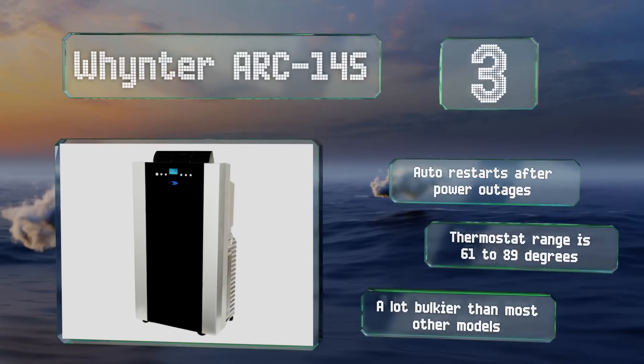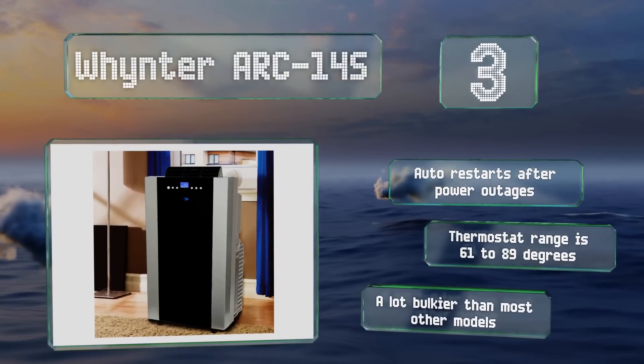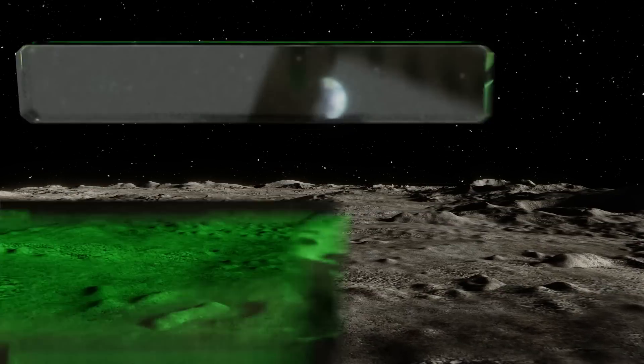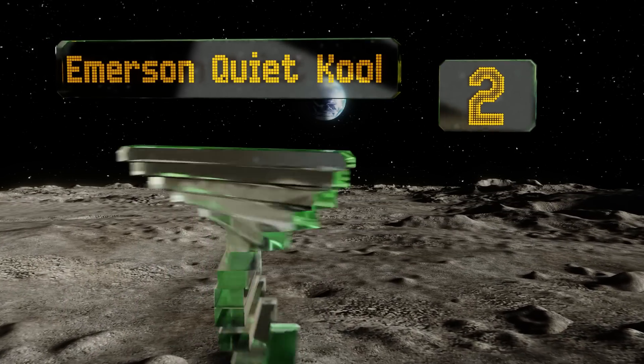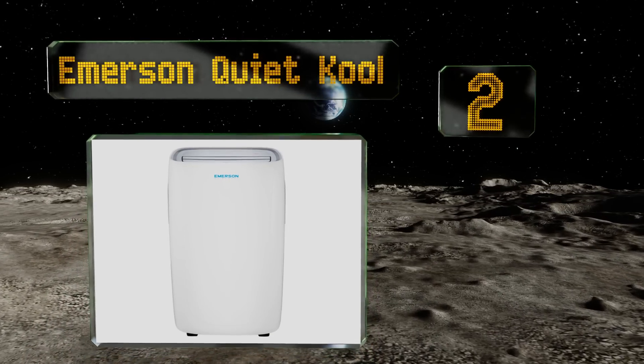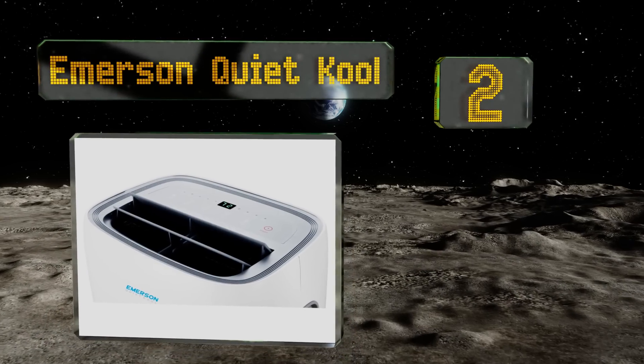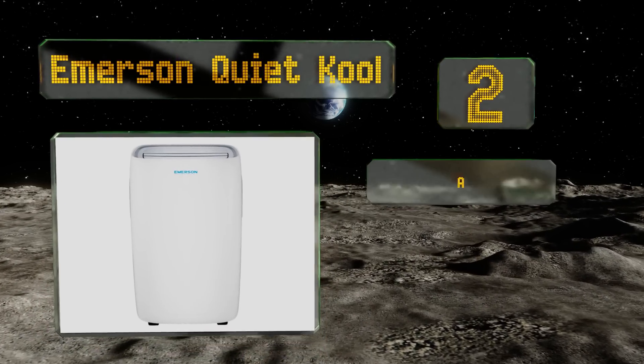But it is a lot bulkier than most other models. At number two, the Emerson Quiet Cool is built with high-efficiency compressors to keep noise levels to a minimum. Plus, it features an energy-saving sleep mode that reduces the number of times the cooling unit kicks on while you're resting.